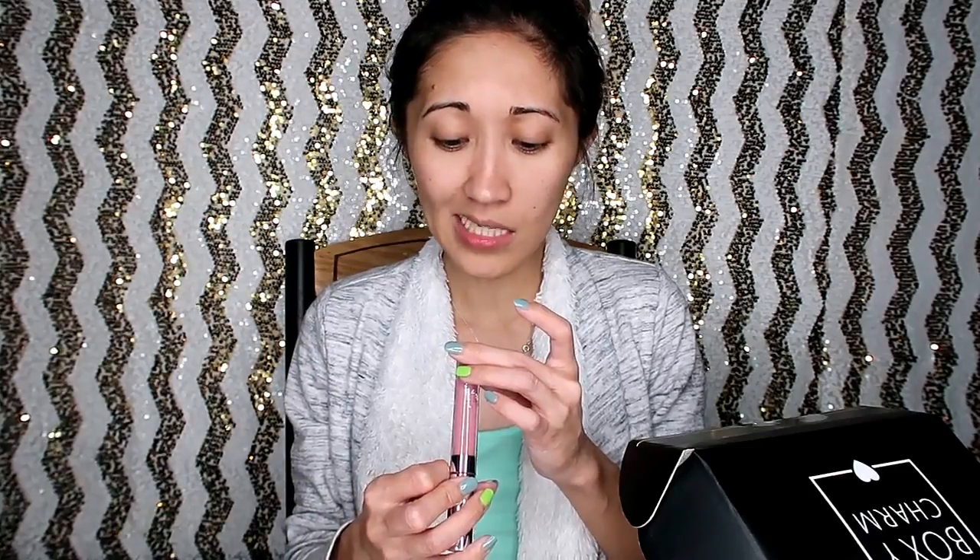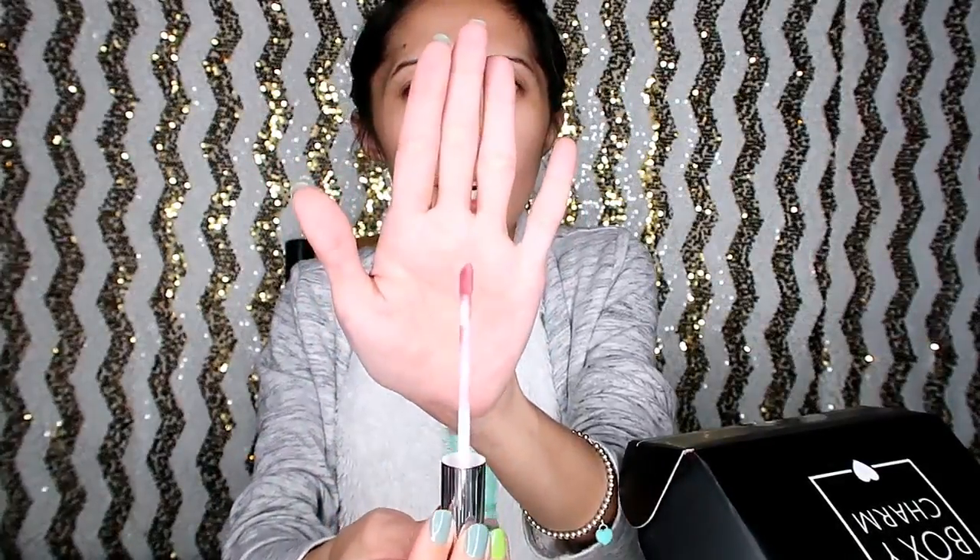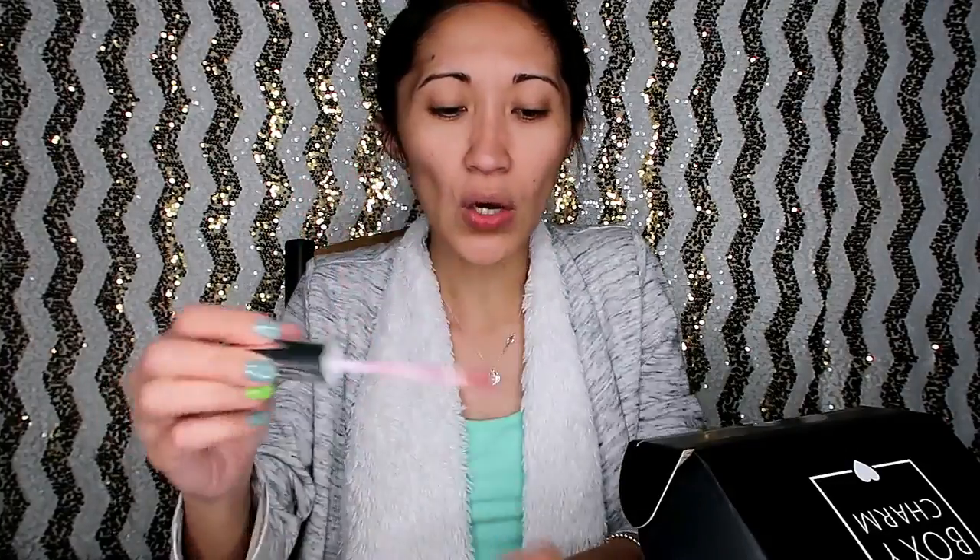Next item is from ColourPop — this is the Ultra Satin Lip in the shade Lilo. It's kind of pinkish, nudish — something like that. And as always, BoxyCharm sends full size items. Thank you ColourPop! This one is only $6, so thank you so much.